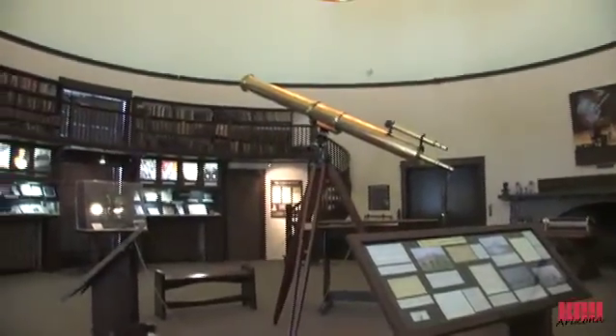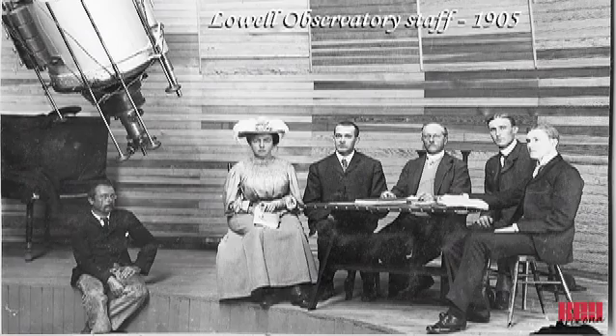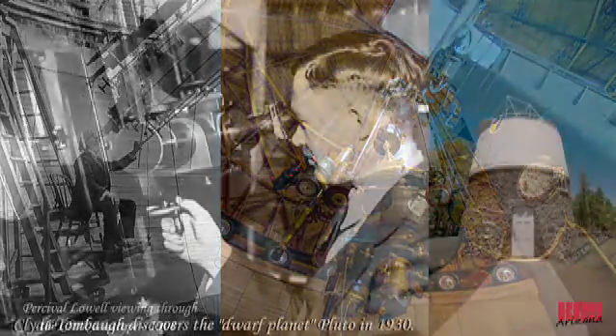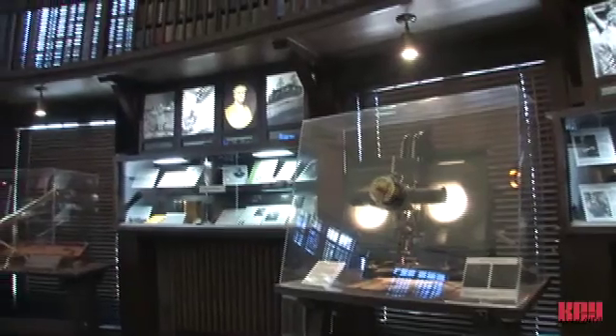The guided tours also include a stop in the Rotunda Library Museum in the historic Slipher Building. The Rotunda Museum was originally built to house Percival Lowell's library and now chronicles the rich past of Lowell Observatory as the first permanent scientific research institution in Arizona, starting years before Arizona became a state. One exhibit is the Blink Comparator that Clyde Tombaugh used in the 1930 discovery of Pluto.